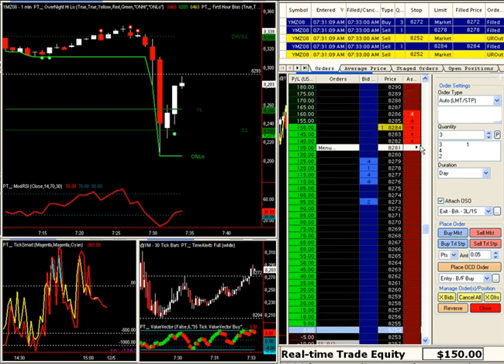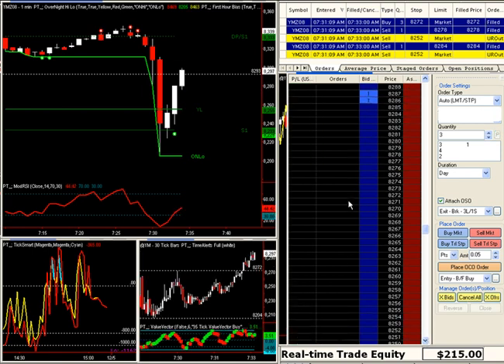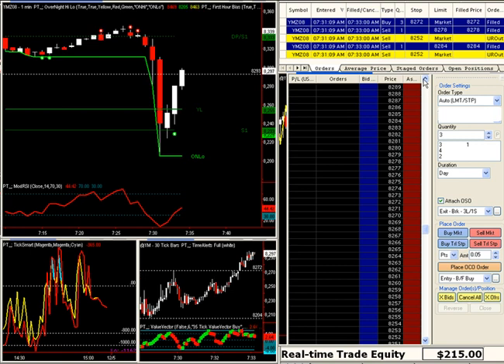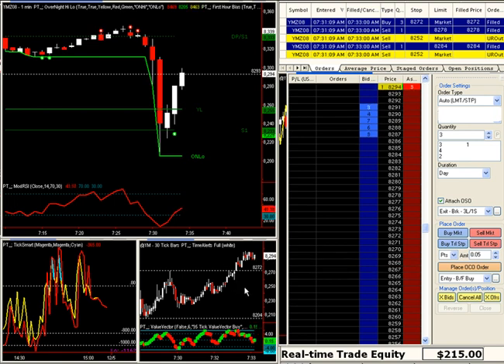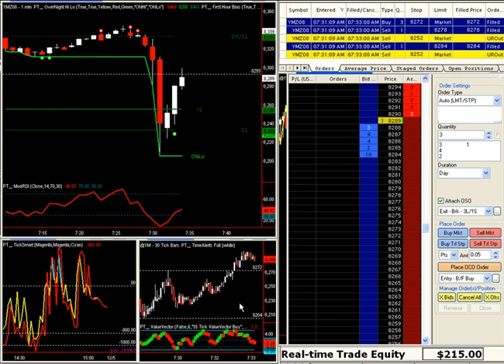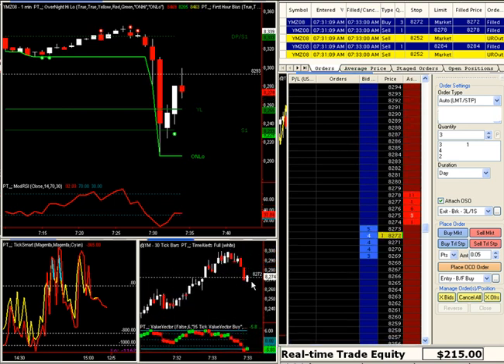We got our quick six, we got 12 out of that. We've got to move our stop to break even. That market was very fast, but we got our 6/12/24 very quickly, so we're fine with that. Now we want to reevaluate the situation. I'm going to leave this line in there because it could provide support — but we just peeked down through that support. So let's see what develops.